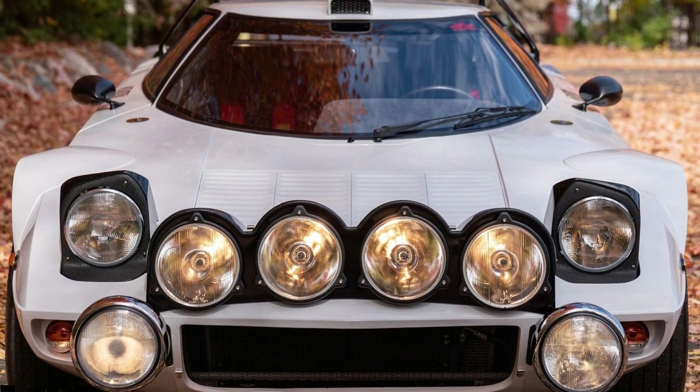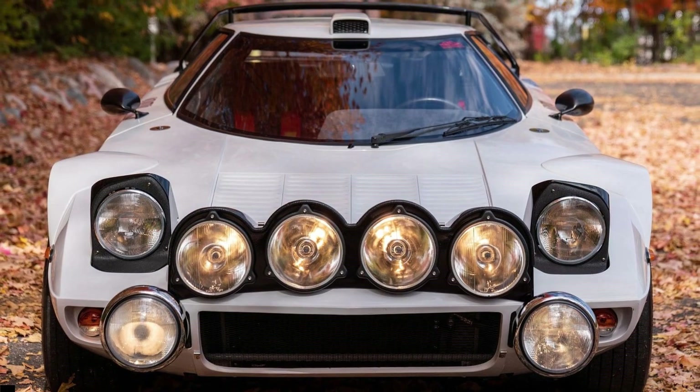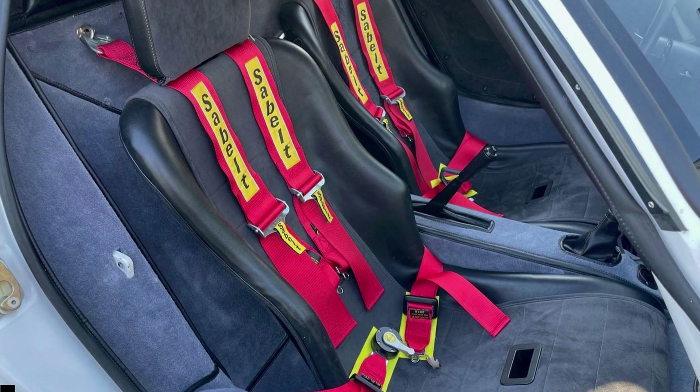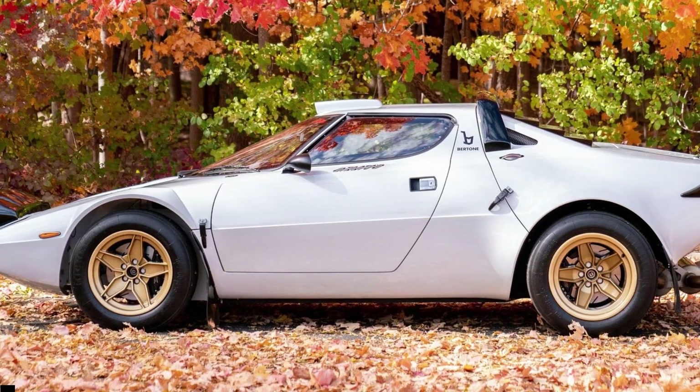Owning a Lancia Stratos — more so a rally spec version — is challenging because of its rarity and relatively high pricing. But if you're cool to settle for a nicely built replica, there's one up for sale on Cars and Bids.